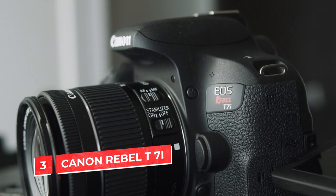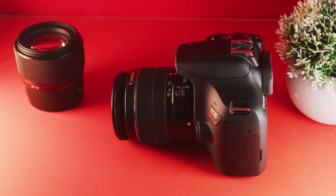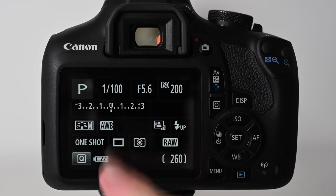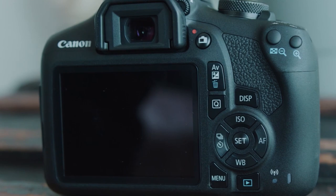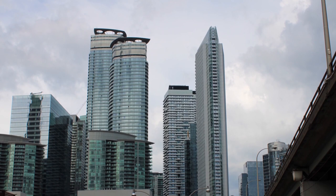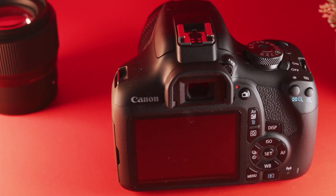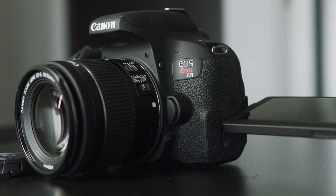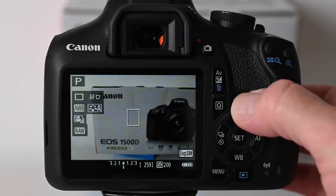Number 3: Canon Rebel T7i. If you're just getting started with videography, the Canon T7i is a great camera for beginners. It has a lot of features that are easy to use, so you can get started quickly. The touchscreen allows you to adjust settings without using your menu, which makes it easy for those who have never used a camera before. The video quality looks good and isn't distorted at all when filming at higher resolutions like 1080p. It can shoot up to 4K video and has Wi-Fi connectivity. The autofocus system is also quite good — not the fastest, but it produces accurate results.